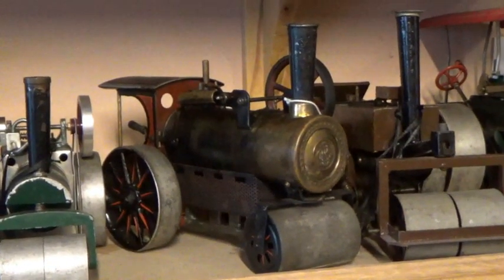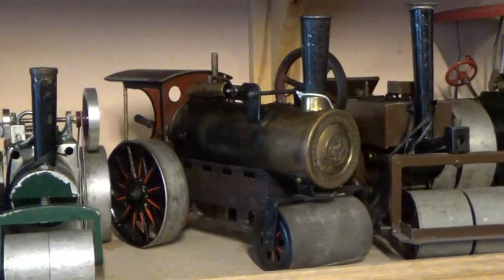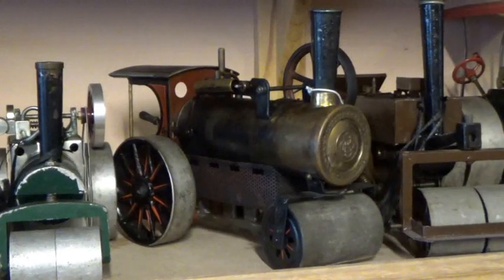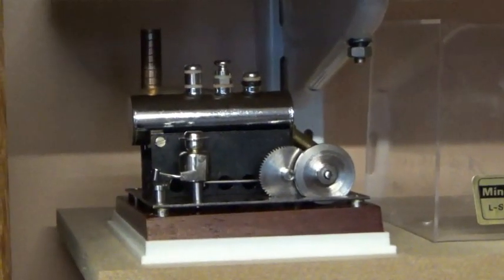Going over to the rollers shelf, there's a Bing Pluto there. And here in the minis section...